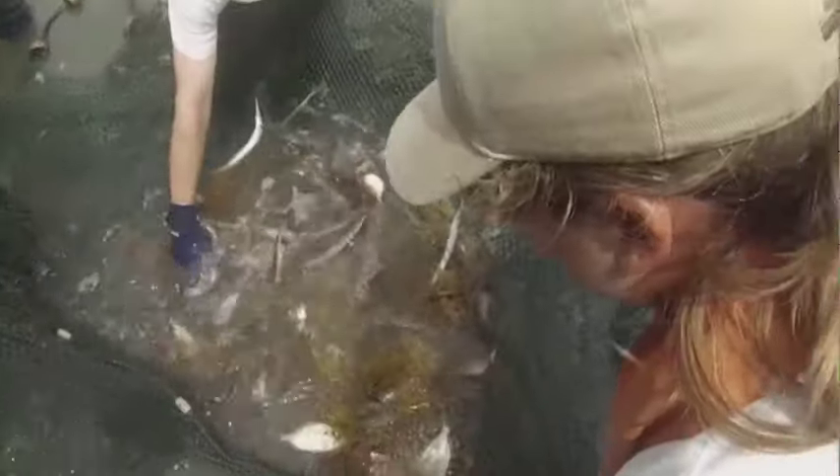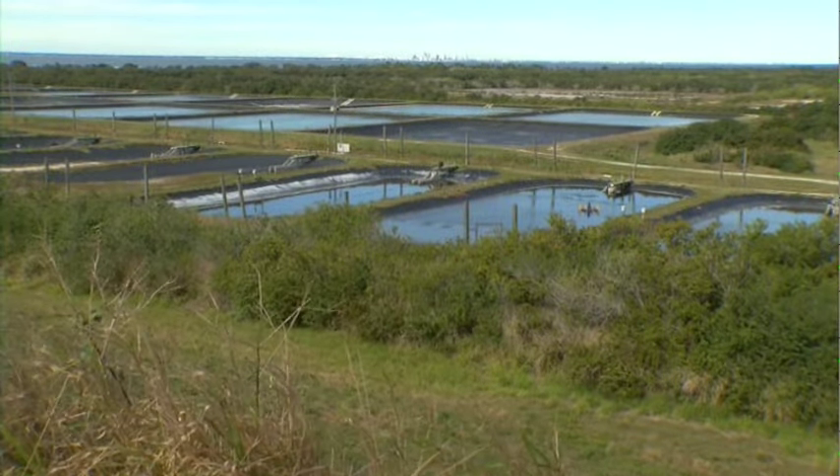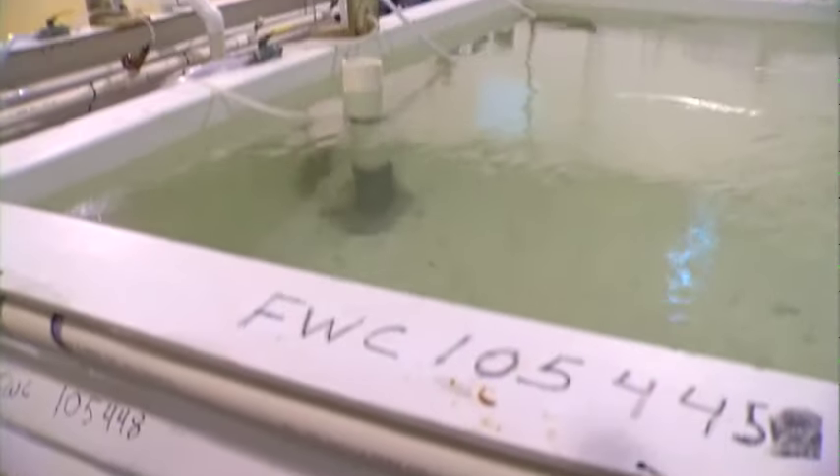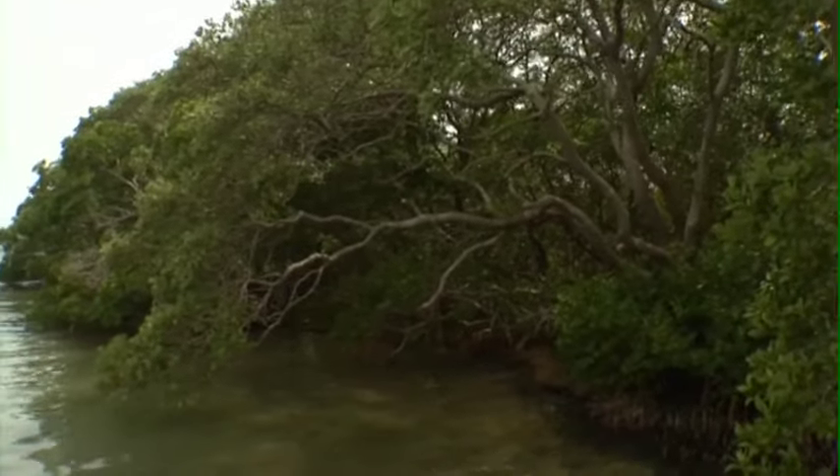Prior to release, an independent veterinarian examines a fish sample from each stocking group to make sure that hatchery fish are healthy and free from parasites to prevent harm to wild stocks. For 25 years, fish were raised in outside ponds at the hatchery, but now the latest technology makes it possible to raise them indoors in tanks. Researchers are currently developing and refining the intensive fish culture process, and want to make sure hatchery fish are healthy and determine the best time of year and the best habitat to stock them.